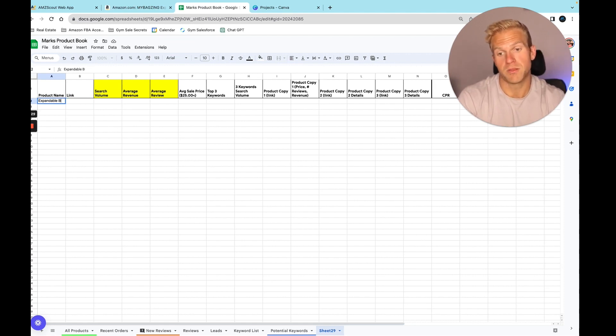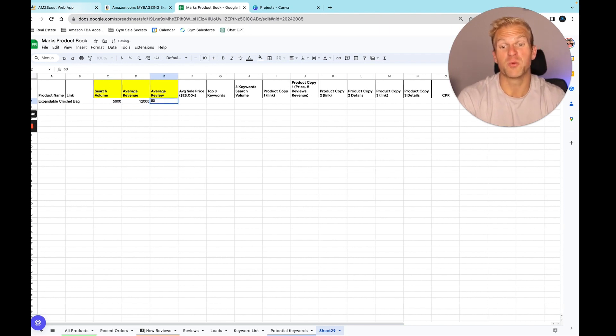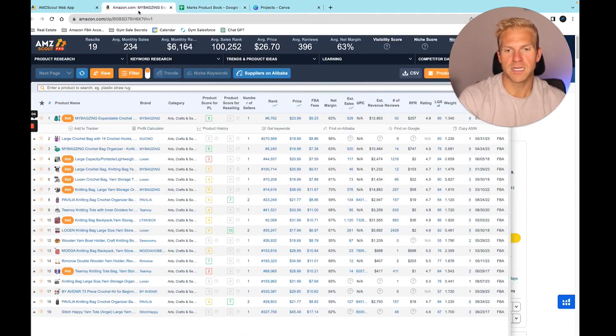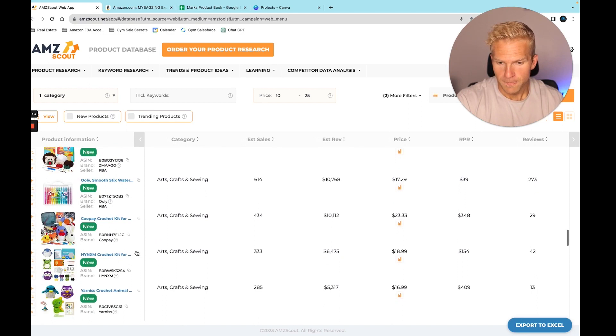The search volume was about 5,000, average revenue was about $12,000, and the average review count was only 50 — that's money. The price point was $23.99. I love this — that's our first product. I'm going to save this and keep going. We just started and already found a sweet one.